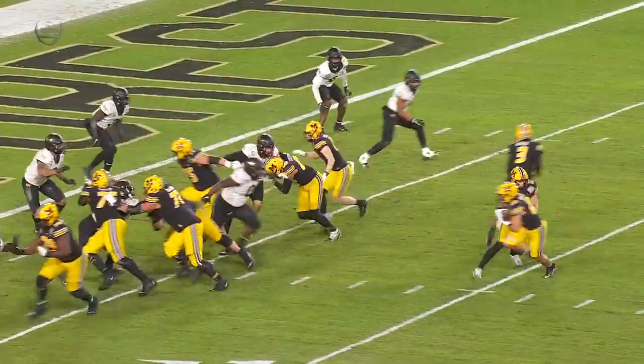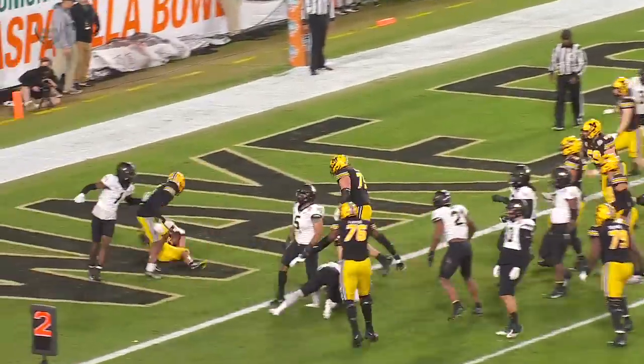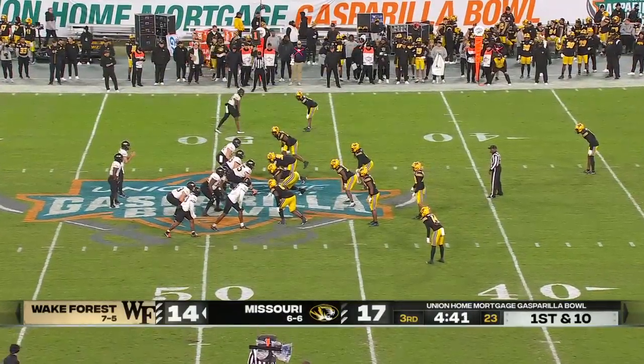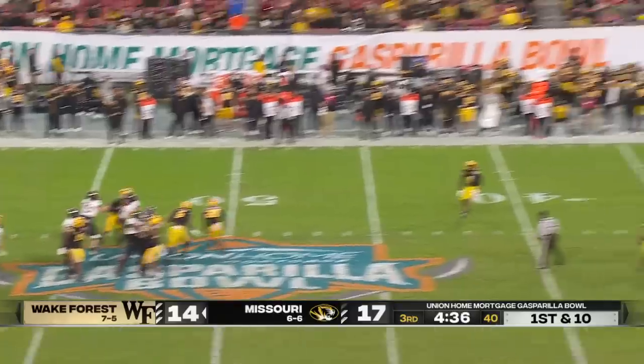Getting the offensive line going left — Schrader downhill. Now it's an opportunity for Wake Forest — you've got to find a way to get things going up front for this offensive line, especially as they just pin their ears back and come.